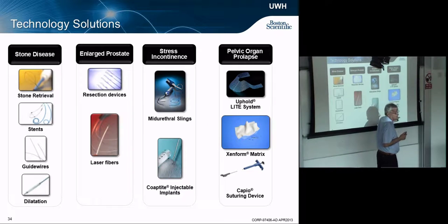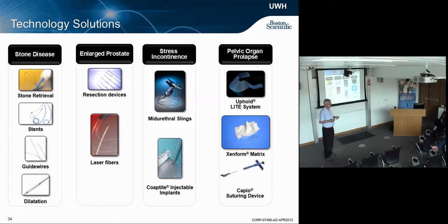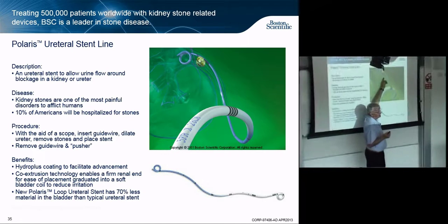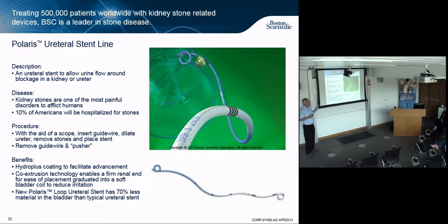Remote suturing devices let you sew something in place from three feet away without getting your fingers in there. For urethral stents: if you have a blockage and a stone causing backed-up urine — very painful — you can put in a stent past the stone so urine flows through the stent. Kidney stones can sometimes be waited out until they pass, but other times they're just too large.